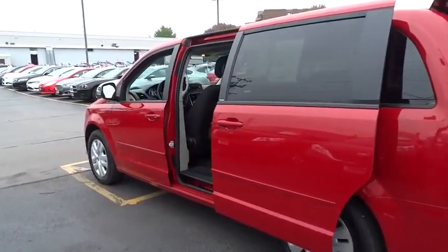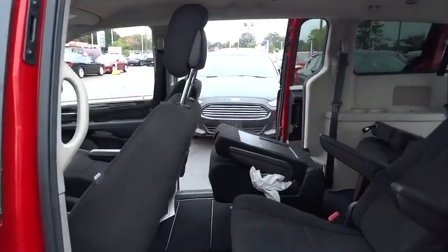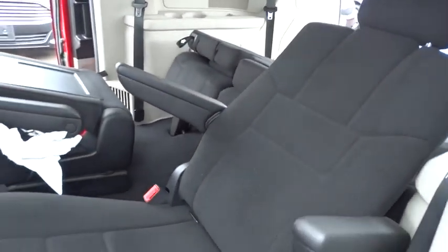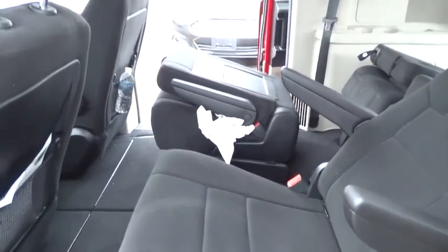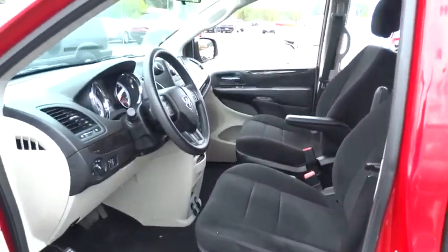Rear defrost, bucket seats, child safety locks, MP3 playback stereo, power door locks, power windows, CD player, reading lamps front, remote keyless entry, intermittent wipers, power outlets.